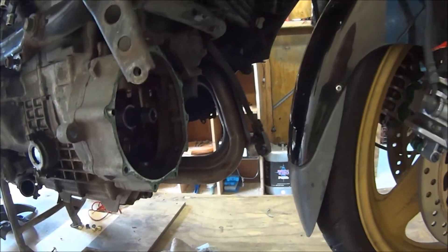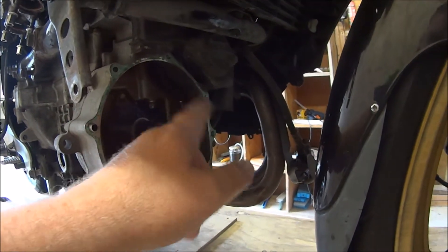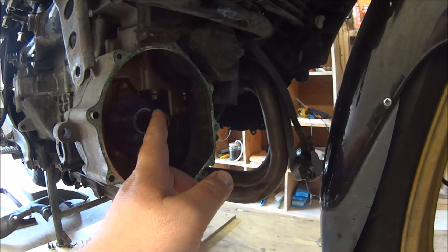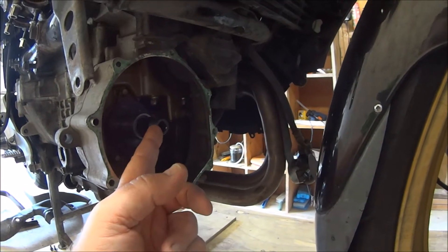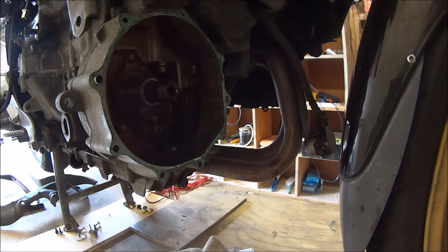Then there's five long 10mm bolts and four short 10mm bolts, then there's a 30mm nut on the middle of that there, and then everything sort of slips out — it's pretty easy.